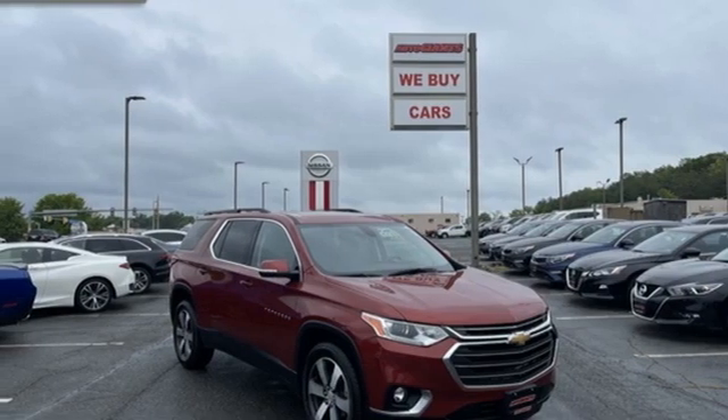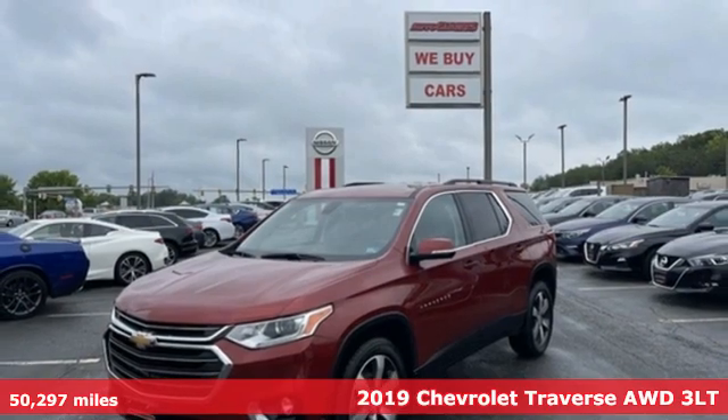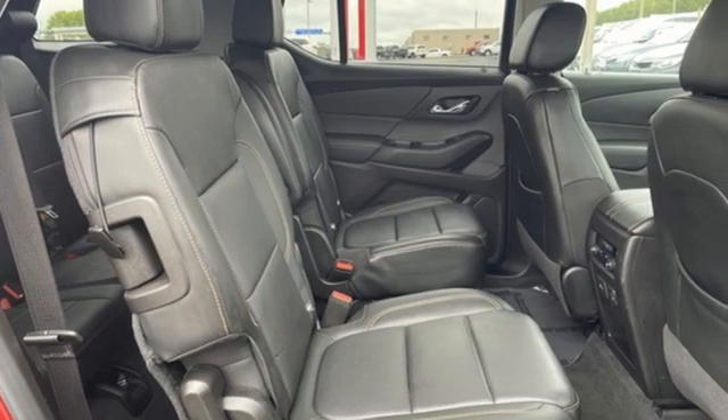Here's the 2019 Chevrolet Traverse. There's so much room in this Traverse that those driving the competitors' cars are filled with cargo envy. And with features like these, every drive's a pleasure.